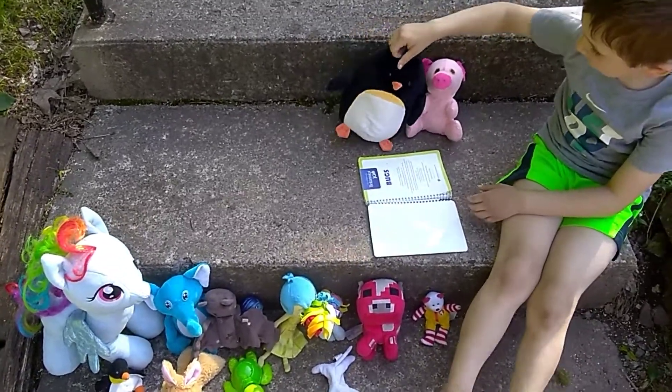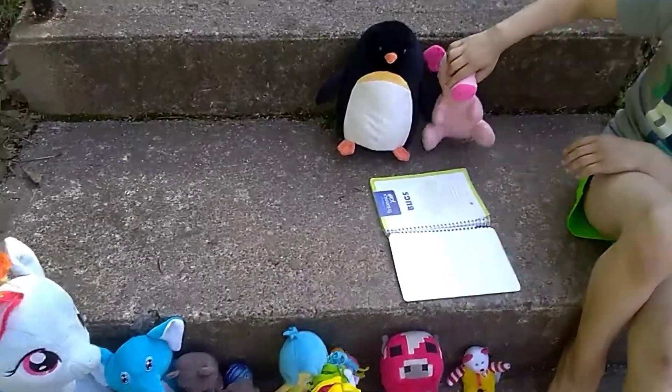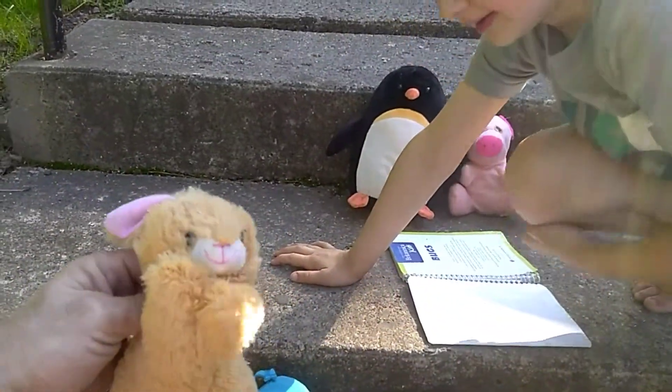All right, so this is part four Britannica Kids. Penguin is going to be reading bugs this time. Here we go. Beverly's helping too, and Hoppy and Tweety are here. I'm Hoppy. Hello.